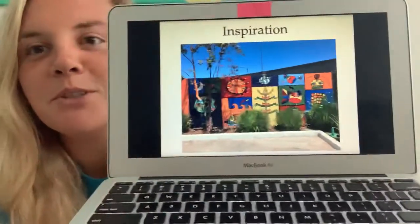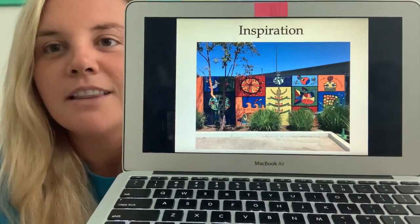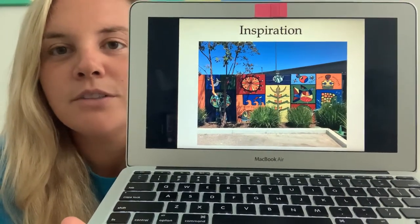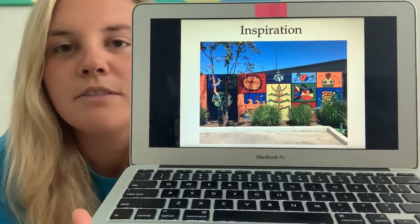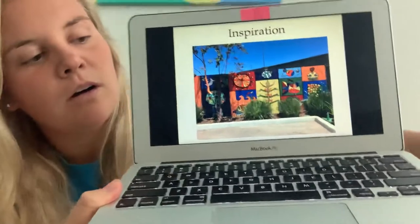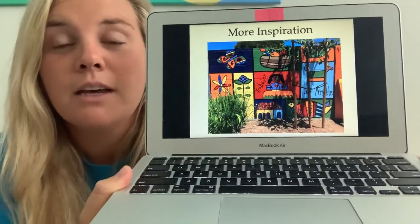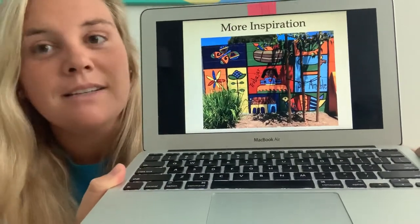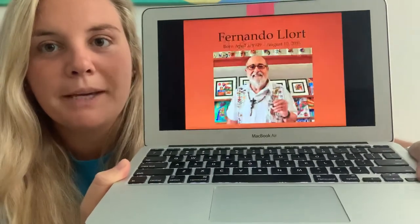Some of you may notice this wall. Take a look at what you see. I see some birds, I see some gourds, I see a sunshine, I see some waves. These walls are actually the playground walls at our school at KEA, and these walls were painted and inspired by Fernando Llort. So we are also going to be inspired by him.